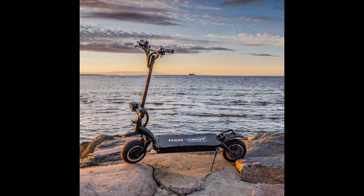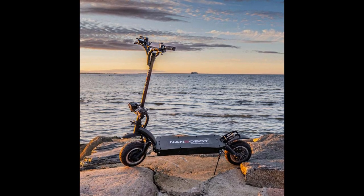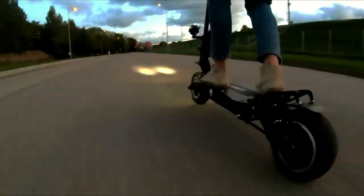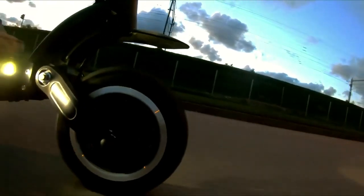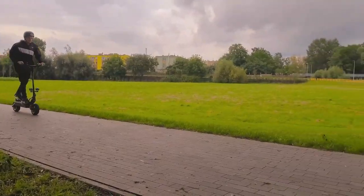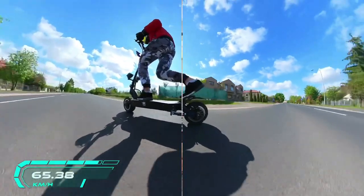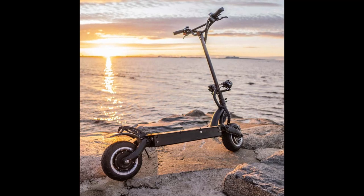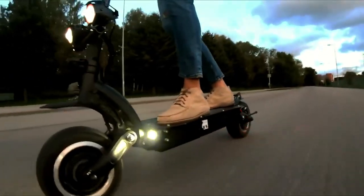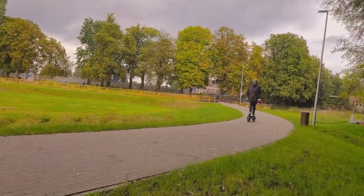Nobody likes to ride a rough and uncomfortable scooter, especially at speeds of 40 or even 50 miles per hour. Fortunately, the LS7 is constructed of superior materials and components that create an extremely stable ride. It has several shock absorbers and a complete rubber suspension system, which makes it safer and more comfortable to ride on rugged terrain. When it comes to safety, the LS7 is unrivaled. It is equipped with a hydraulic disc braking system that is not only dependable but also quick, and 11-inch pneumatic off-road tires that are more durable and capable of handling any off-road terrain.